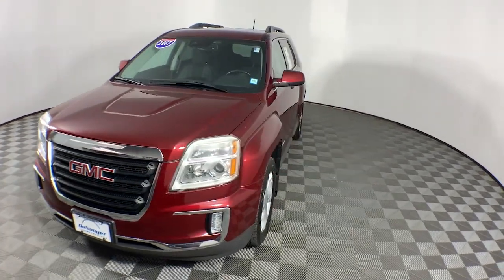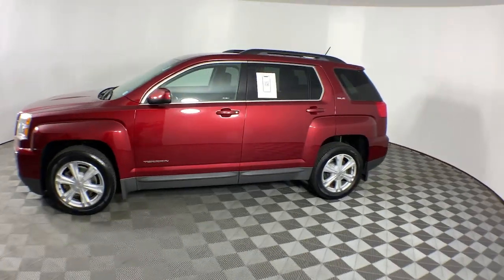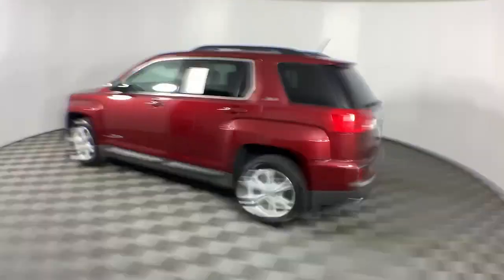Get acquainted with the 2017 GMC Terrain. This vehicle is an outstanding buy with fewer than 70,000 miles on the odometer.